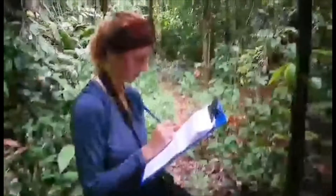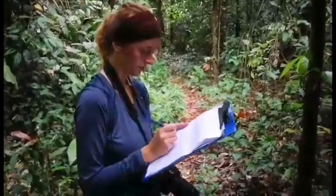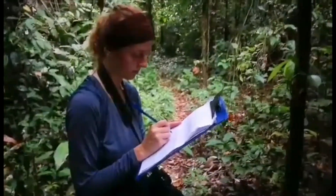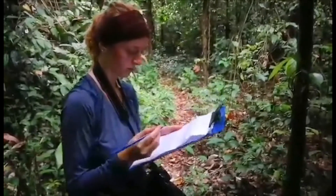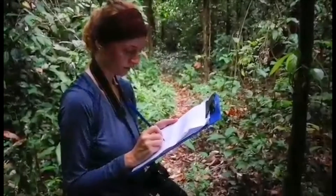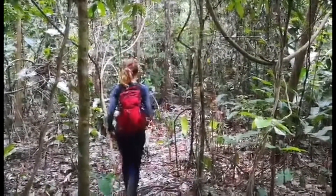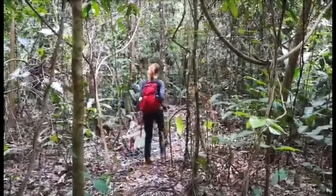Not surprisingly, many species are unable to be photographed during these transects, and one of the recent highlights was seeing a Bolivian squirrel. That may not sound that exciting, but Bolivian squirrels are one of the less common species of squirrels to be seen in this area. So far Judith and her team have covered more than 35 kilometers of transects, which is giving us a great foundation of knowledge to build our density estimates upon.